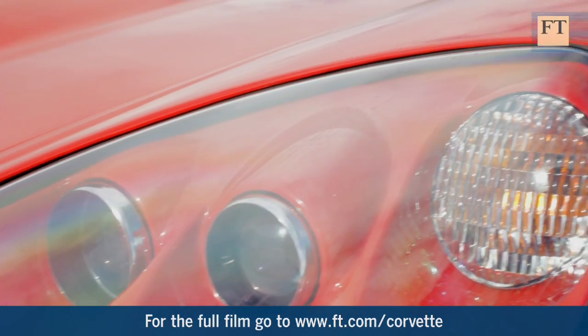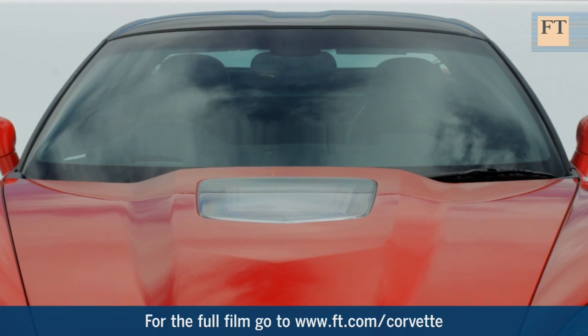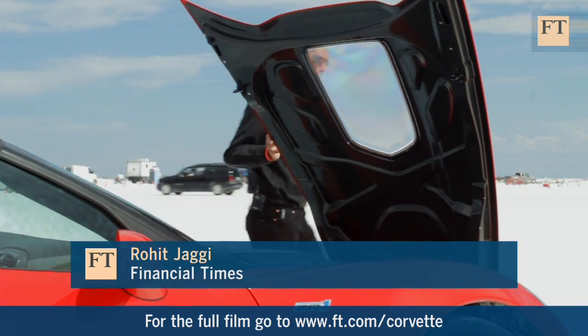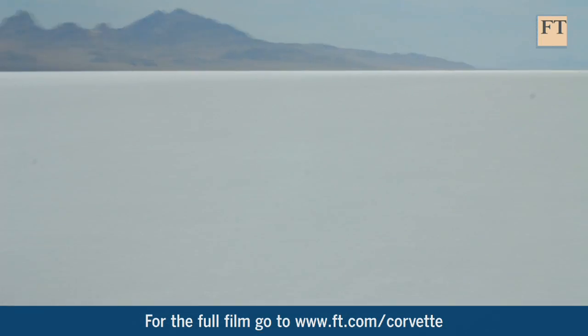Chevrolet's Corvette was the first American mass-produced sports car with a glass-fibre body, and that body was radically styled. The US car makers have always had a good line in engines. This one, proudly displayed through the bonnet, is a supercharged alloy V8 putting out 638 horsepower.